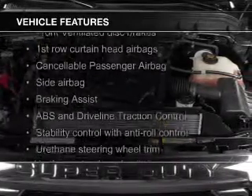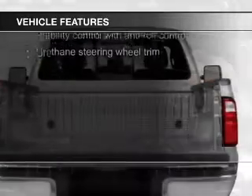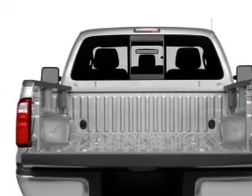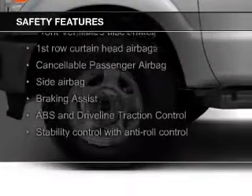The features include trailer hitch, a tilt and telescopic steering wheel, split rear seats, air conditioning, and power steering. Safety was made a priority with these features.